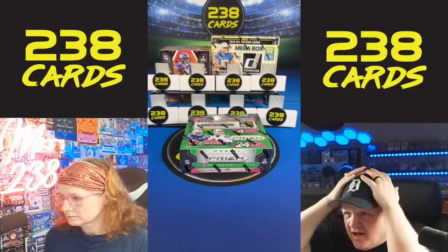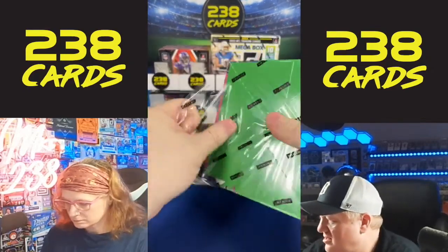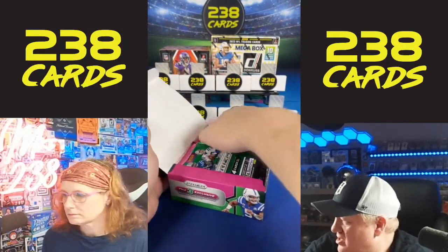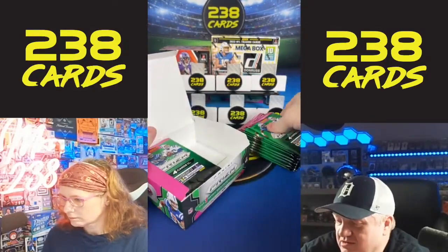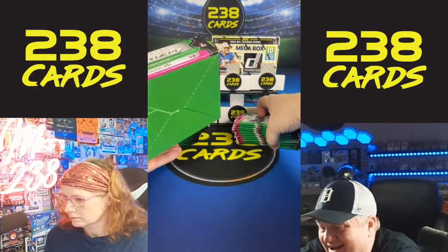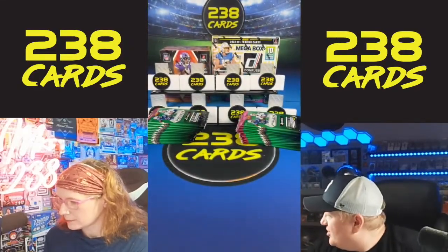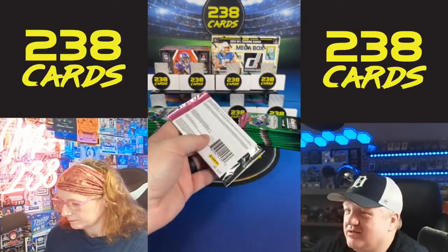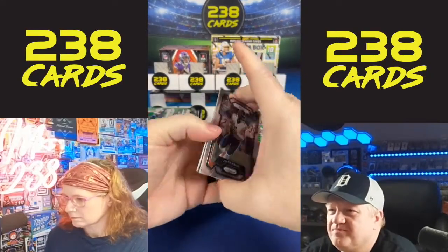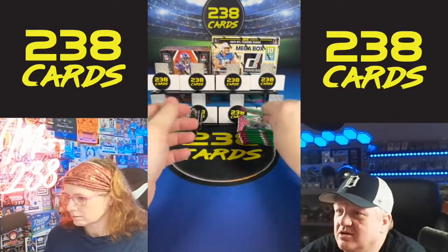That was a great break. These are called Encased — 2022 draft class. They haven't come out with 2023 yet. I don't know if they're going to do those this year. They've also skipped XR — I kind of like XR. I don't know if they're going to do 23 XR, but they did rookies in Sores. We have Bijan Robinson.